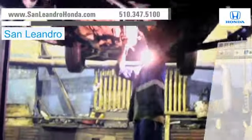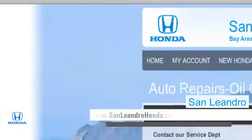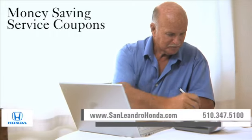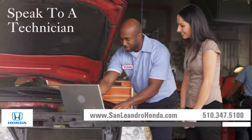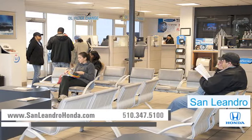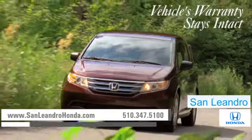Visit us at www.sanleandrohonda.com. While you're there, order parts, print out money-saving service coupons, speak to a technician. And when you go to a certified dealer for service, your vehicle's warranty stays intact.